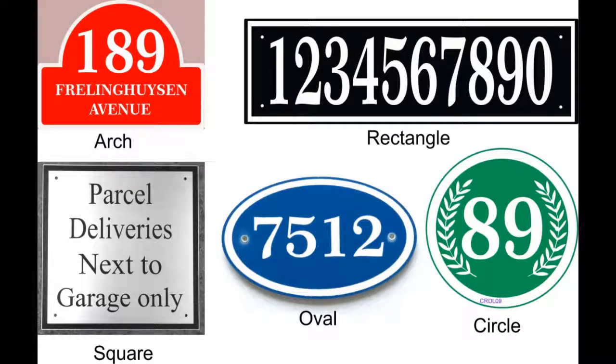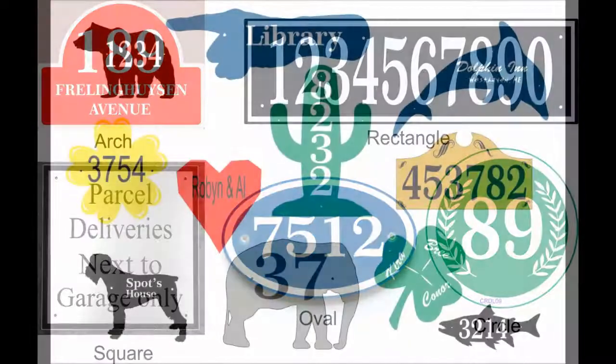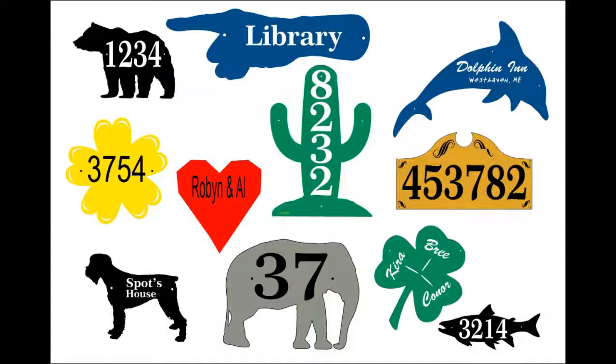There are really only about five basic shapes for signs: the arch, rectangle, square, oval, and circle. In addition, Comfort House can supply signs like those shown here of almost any imaginable shape.